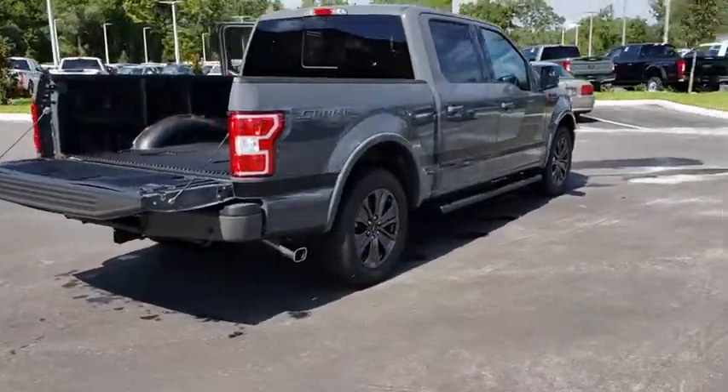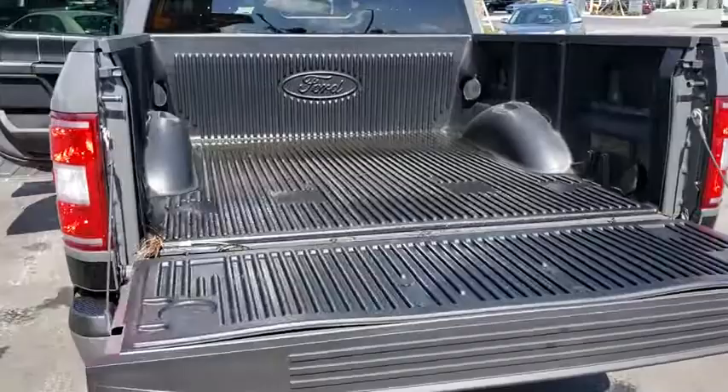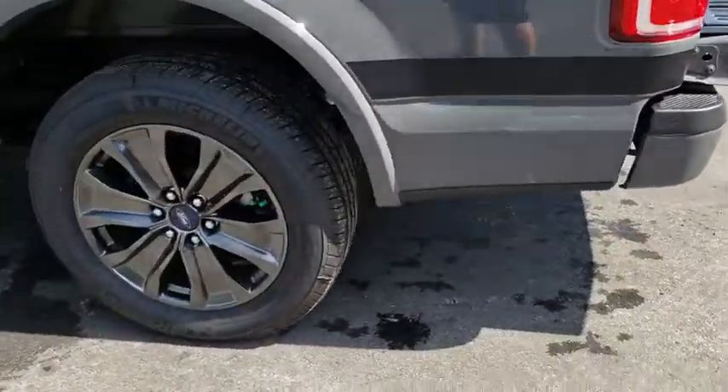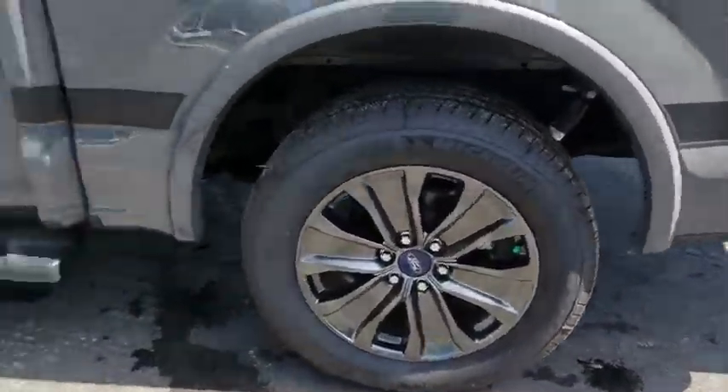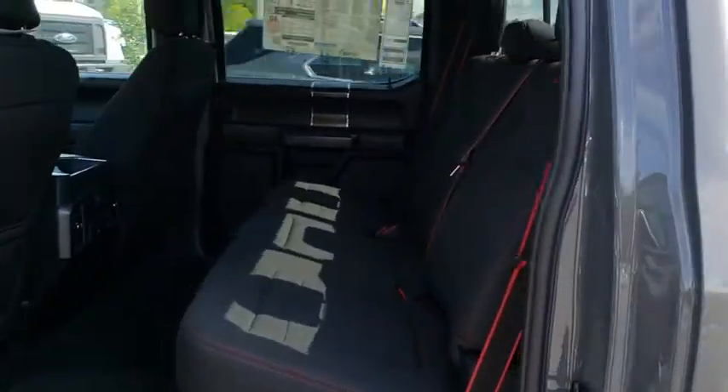Here are some of this vehicle's great options: stability control, traction control, anti-lock braking system, steering wheel audio controls, keyless entry, backup camera, Bluetooth, power steering, adjustable steering wheel, four-wheel disc brakes.